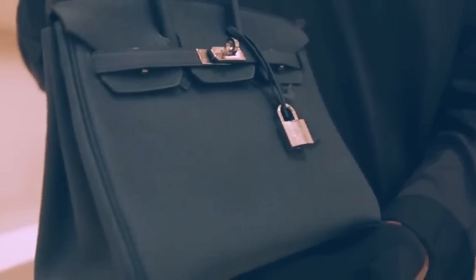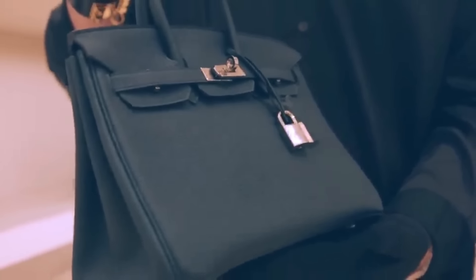Are you ready to unlock the secrets of luxury and style as we embark on a journey through the world of top 10 luxury bags? Join us as we explore classic designs and modern marvels that elevate fashion to new heights.